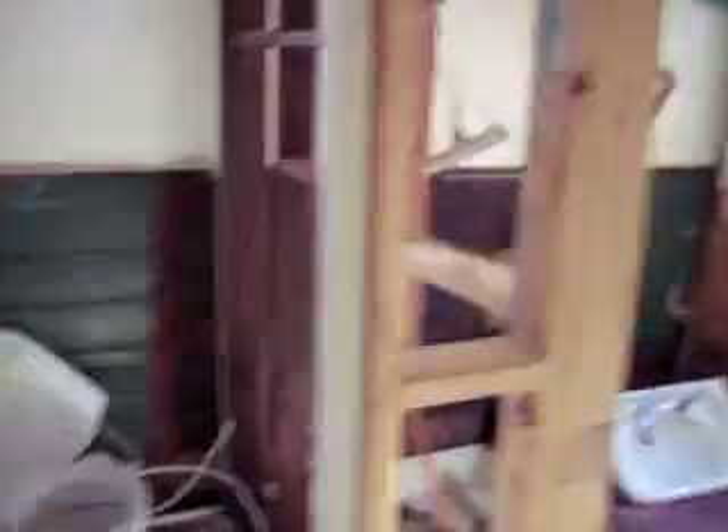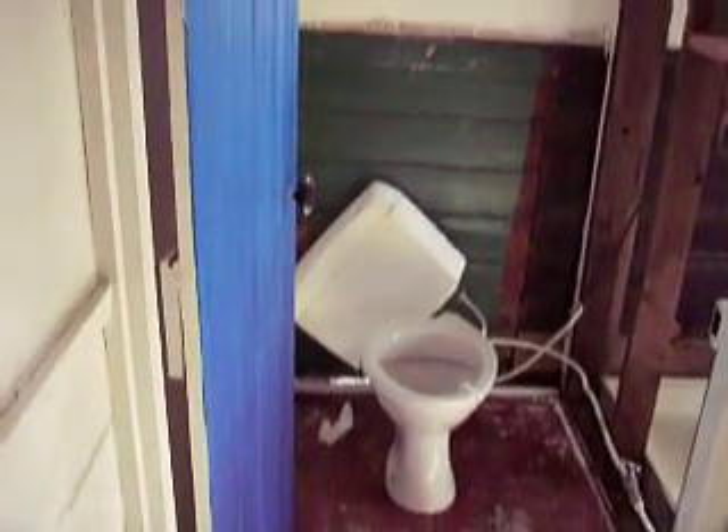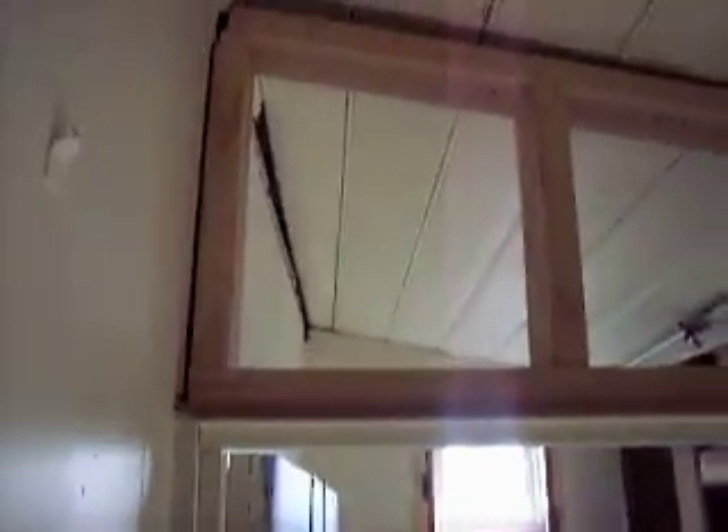So this is it — that was the toilet, there's the shower, all the pipes — you can see all the pipes. Now all this wall where all the frame is, all that walling was asbestos sheeting, so it had to all come out.